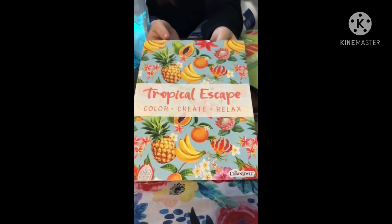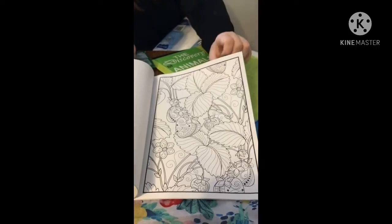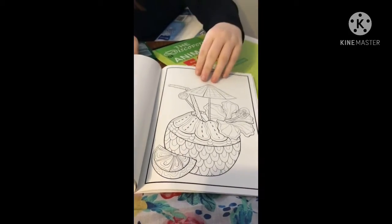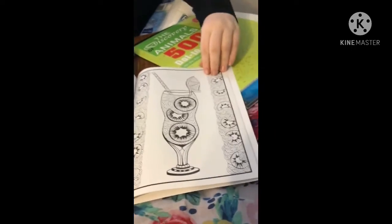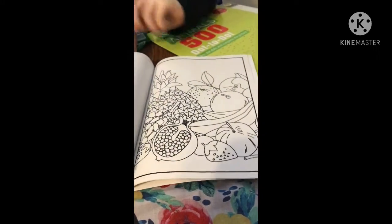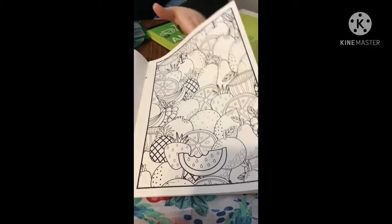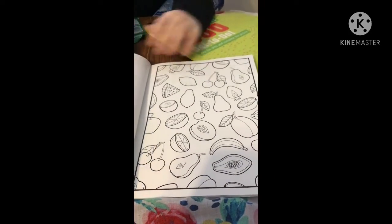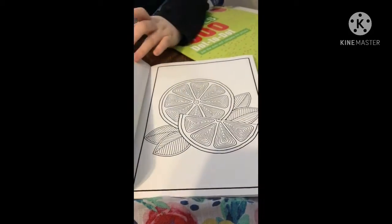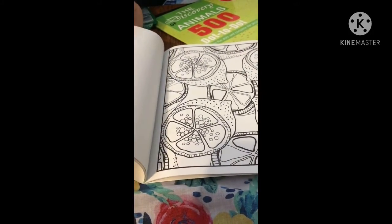The next thing really caught my eye — it's a tropical escape color, create and relax coloring book. It has really pretty pictures of fruit: strawberries, a little coconut drink, lemons, different drinks and fruits all put together. It has a really summery vibe — perfect for going outside and coloring. I got that one for myself.